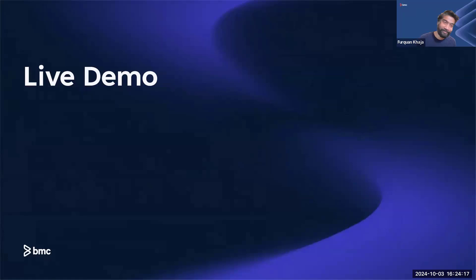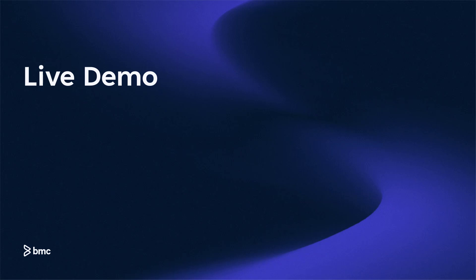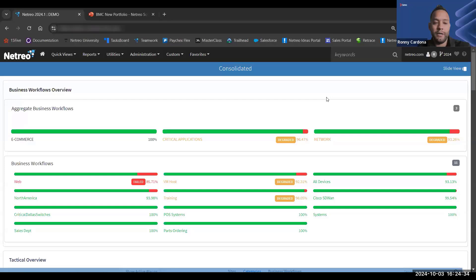Over to Ronnie for the live demo. While Ronnie's loading his screen, just a reminder for those that have joined: if you have any questions, please put them into the Q&A and we will come to those at the end. Thank you, Furquan — appreciate the context discussing those very important use cases and customers. We encourage everyone to put questions in the chat.